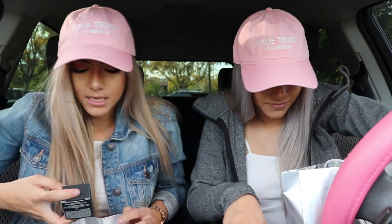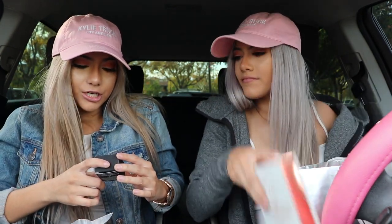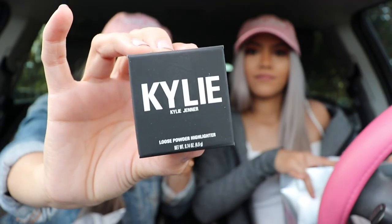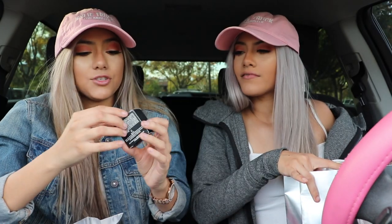Another thing we purchased was the Kylie Jenner loose powder highlight in the color Tahiti. We're very excited to try that out because I love glow. Sometimes I put too much on and my sister has to remind me to calm down and take it off.